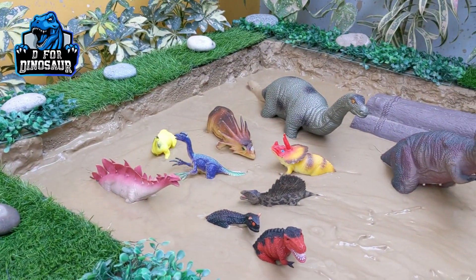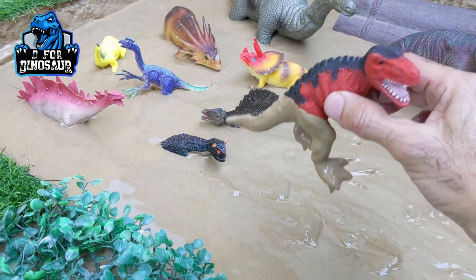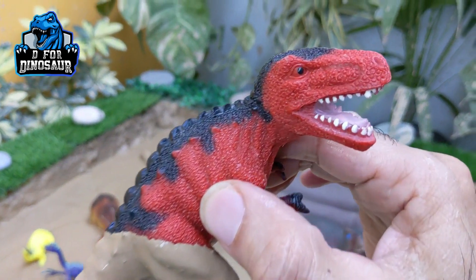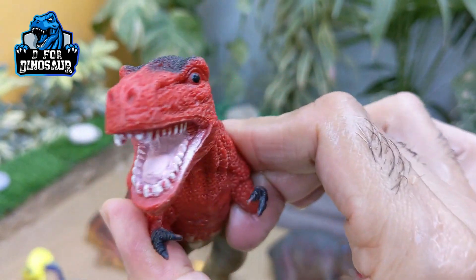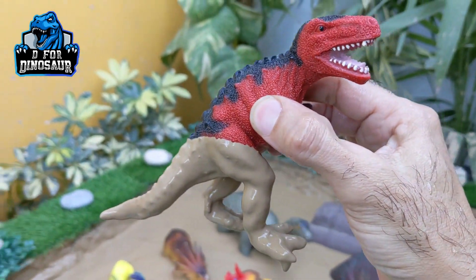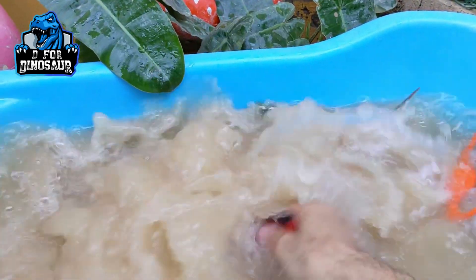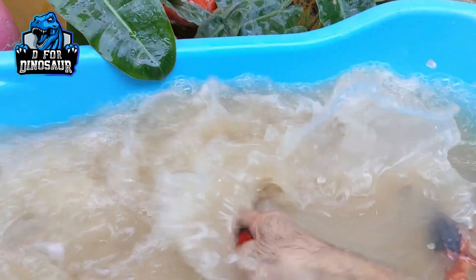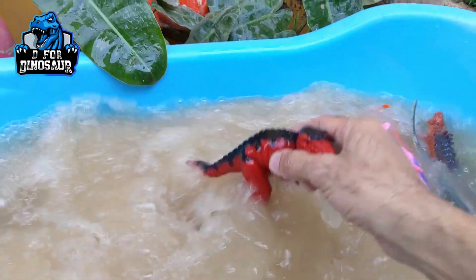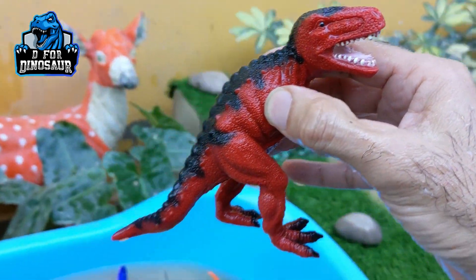The next one we have is a T-Rex. Just look at this newly added Tyrannosaurus Rex in red color — I have the same in green color as well, which I used in past videos. Let's make him clean. T-Rex are the big and tall carnivore dinosaurs. T-Rex.